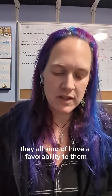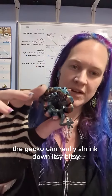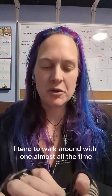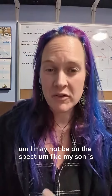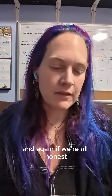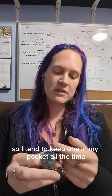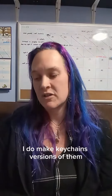They all kind of have a favorability to them in some way, shape, or form. The gecko can really shrink down — itsy bitsy — he's really great for just putting in your pocket. I tend to walk around with one almost all the time. I may not be on the spectrum like my son is, but I'm just as much of a fidgeter, and if we're all honest, we all fidget to some degree. So I tend to keep one in my pocket all the time — it kind of twists up and holds up pretty good.